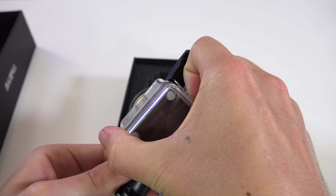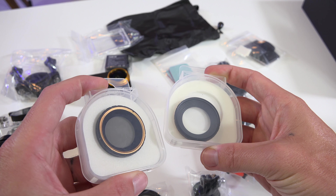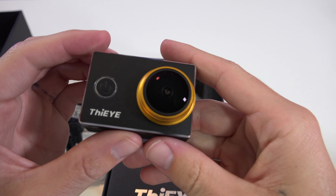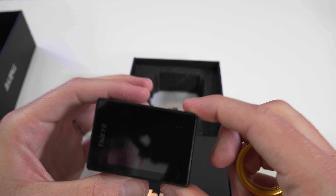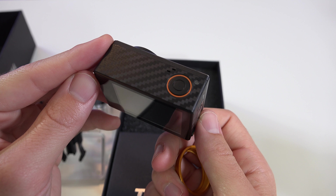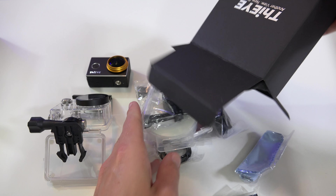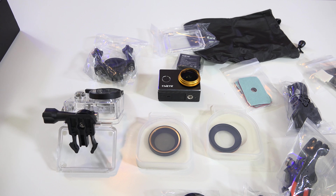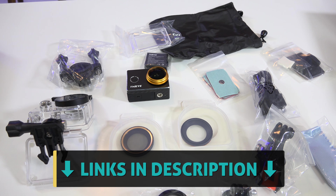The kit also includes a waterproof case up to 200 feet, and a CPL and UV screw-on filter. There's a built-in 2-inch LCD screen to frame up your shots, and physical buttons for navigation, or you can connect via Wi-Fi to your phone and control through their app. The camera can also shoot in slow-mo at 720p 120fps, and it can record time lapses as well. If any of you guys want to check out the current pricing on any of this stuff, I'll leave those links down below.